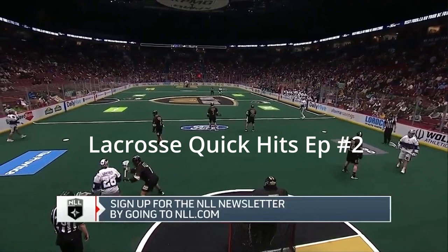Hey everybody, welcome back to Boxed Across Quick Hits. Today we have a clip of Panther City playing against Vancouver Warriors. They run this play out of a TV timeout, so let's watch the clip.